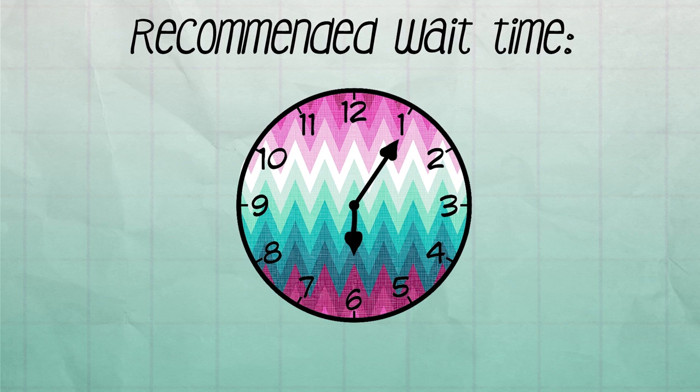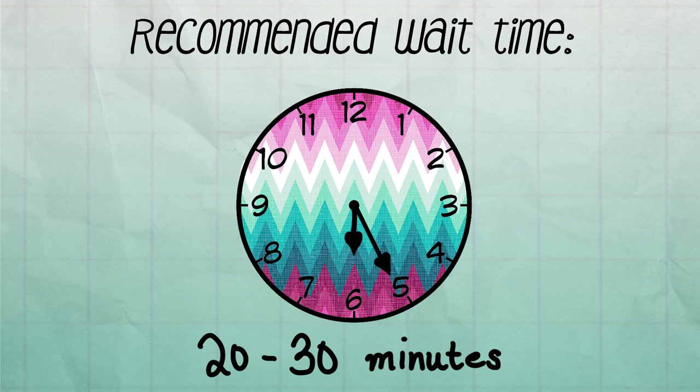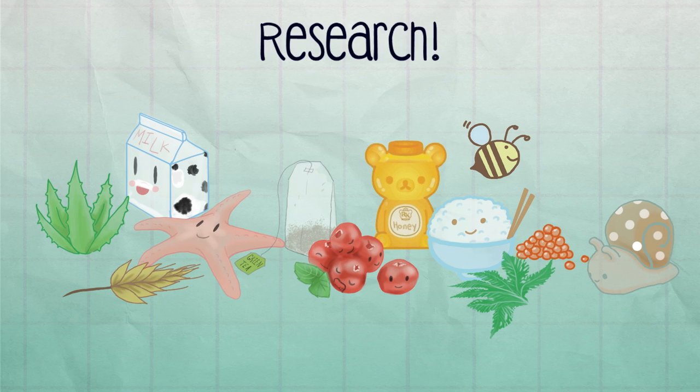If you use a pH dependent product, it is recommended to wait 20 to 30 minutes before applying your next product. However, there are many popular serums, essences, and ampoules that are not as fussy as the ones with pH dependent ingredients. Always research the ingredients in a product before you buy it to be better informed on where it stands in your routine.